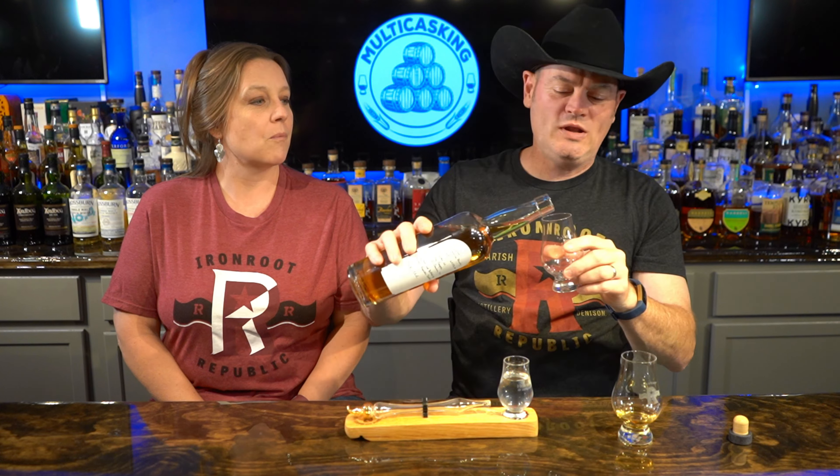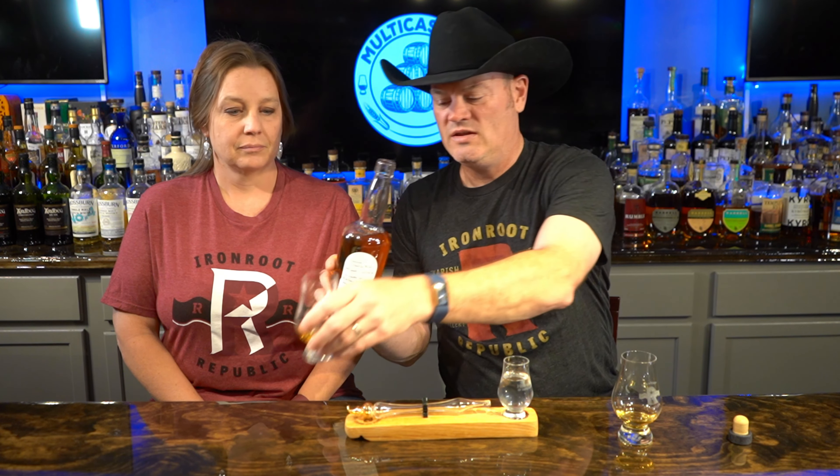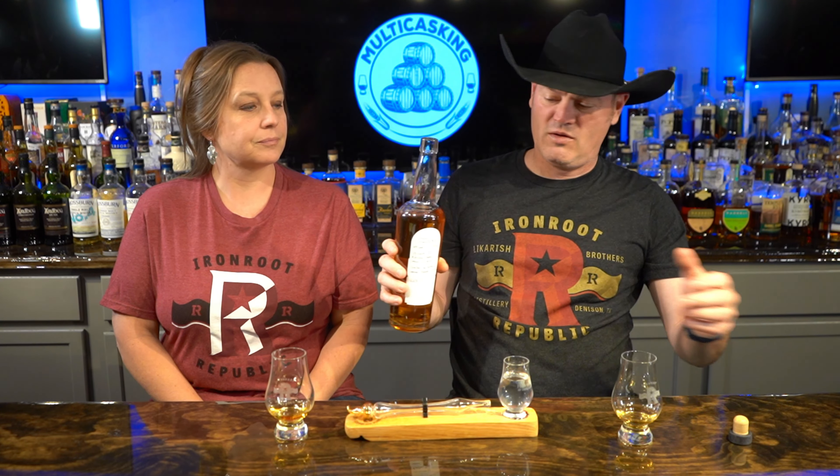We have an Iron Roots special edition today. Such a very, very special bottle this is. You can see everything's handwritten. Shout out Gene to Robert Licorice, who legitimately in front of our eyes hand-bottled this in his barrel room.